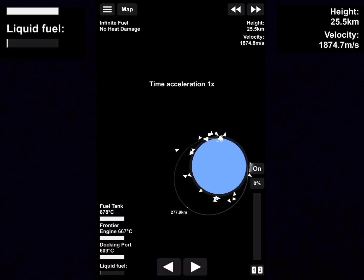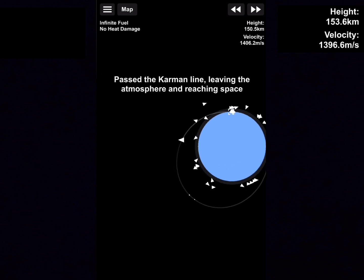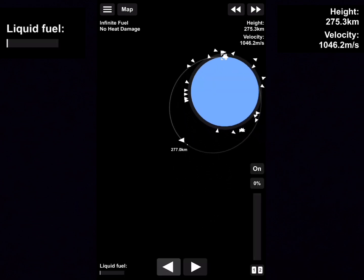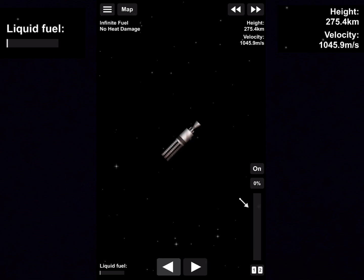A little bit of high orbit today. That wasn't really good, but whatever — good enough.